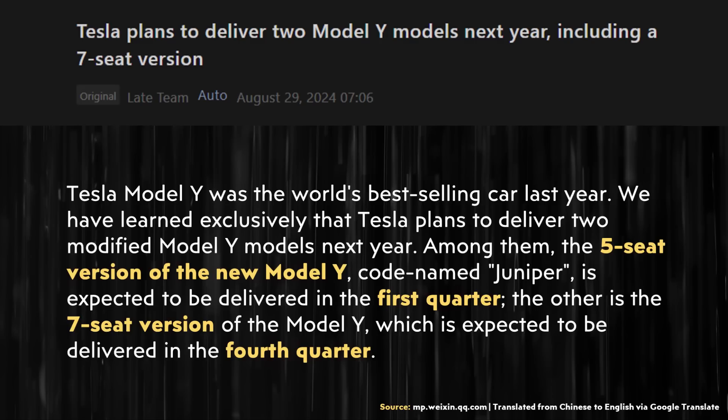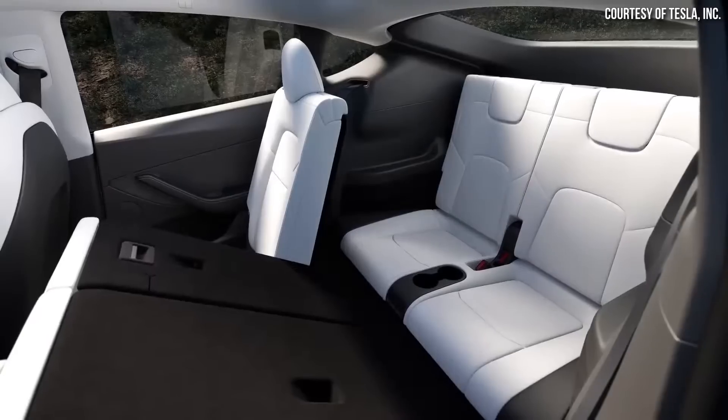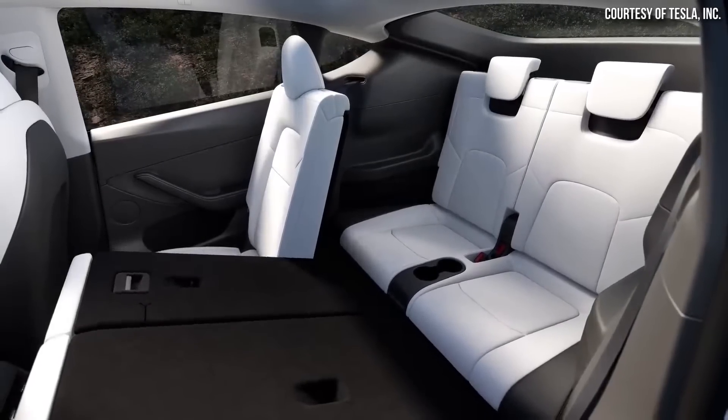Based on what's posted here, it looks like the newly refreshed Model Y will get a five-seat version first, and then the seven-seat version will come along later on. Specifically, in the first quarter of 2025, Tesla plans to bring out the five-seat version of the Model Y. Then at the end of the year, in the fourth quarter, Tesla plans to bring out the seven-seat version. I will talk more about the seven-seat version shortly because it looks like there may actually be some tweaks to the vehicle, and there may be a region-specific version of that vehicle.